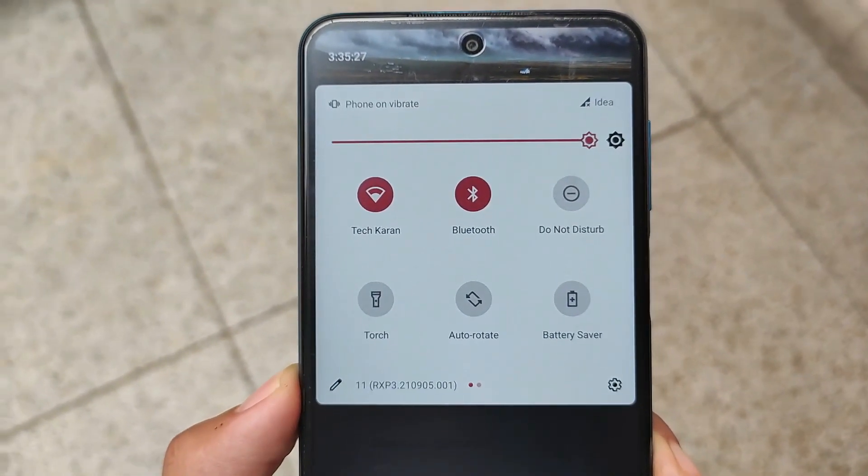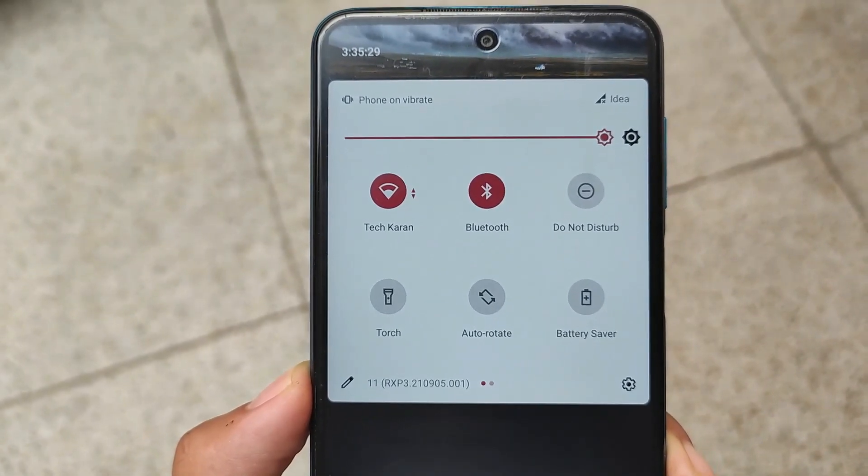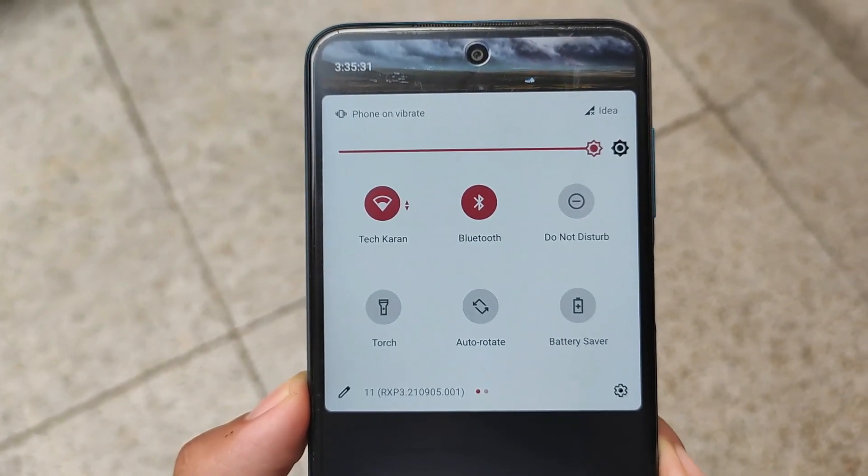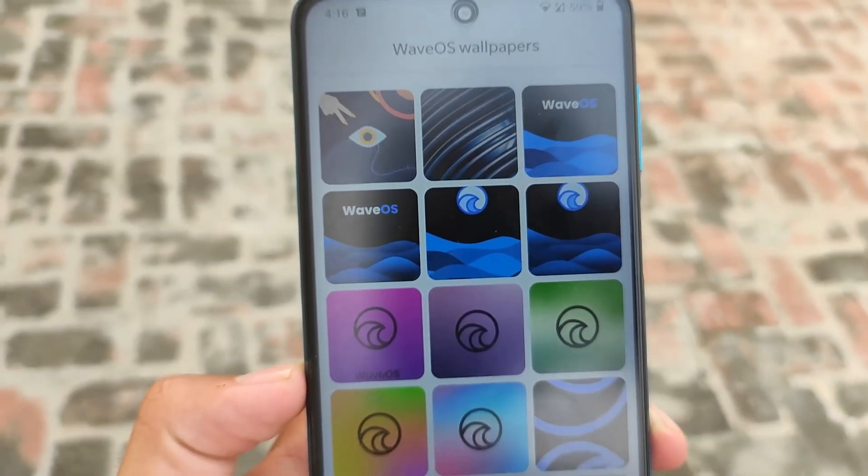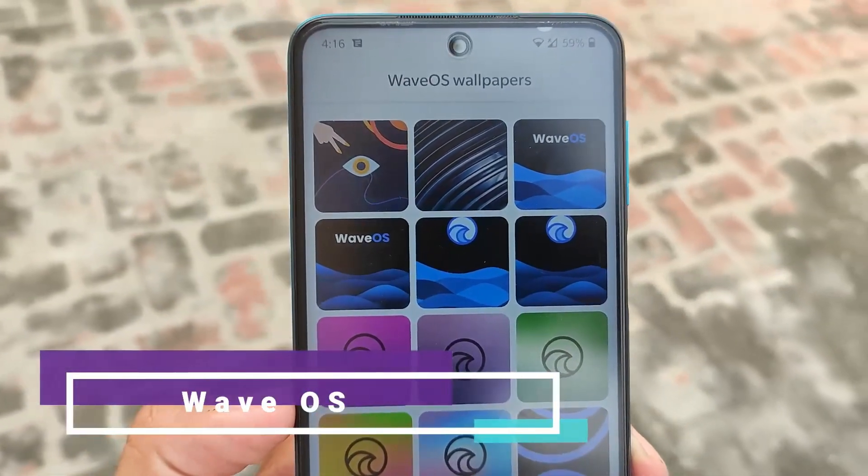This is the UI you get in the quick settings panel, which is adjustable — colors and everything is adjustable. Looks good enough. It is one of my favorite custom ROMs out there. So yes, the first one in my list was Experience Project.